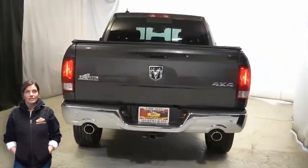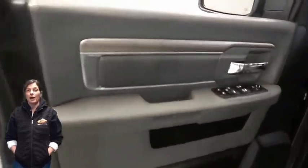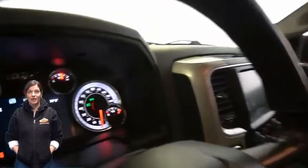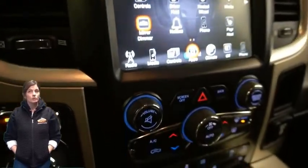Dual rear exhaust with bright tips, heated front seats, heated steering wheel, 24,000 miles on the odometer, 8.4-inch touchscreen display, and rear backup camera.